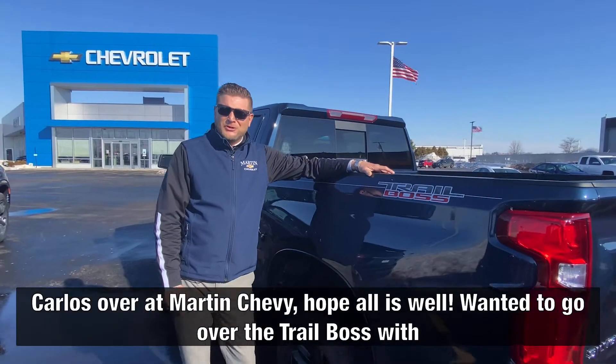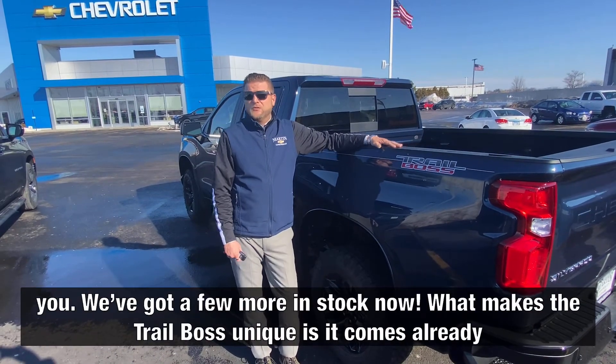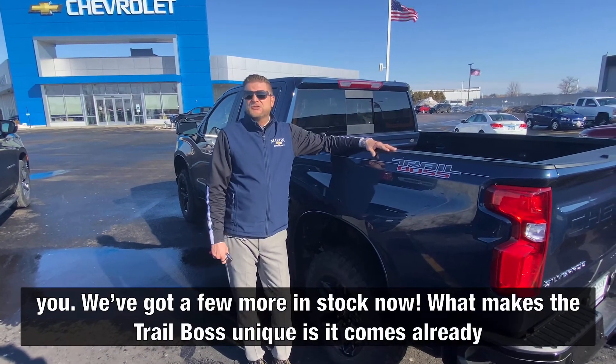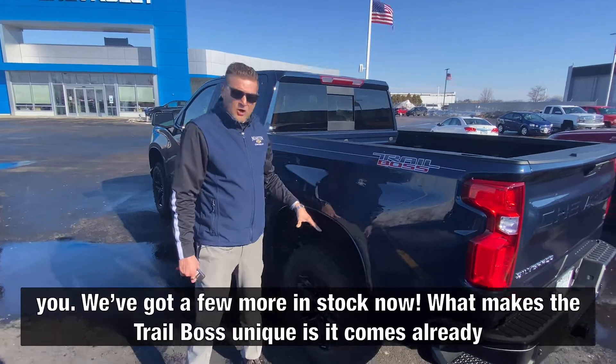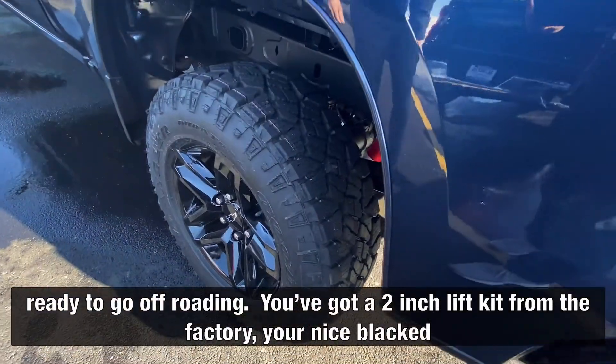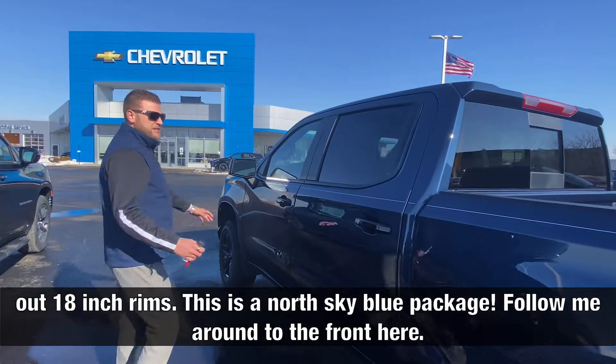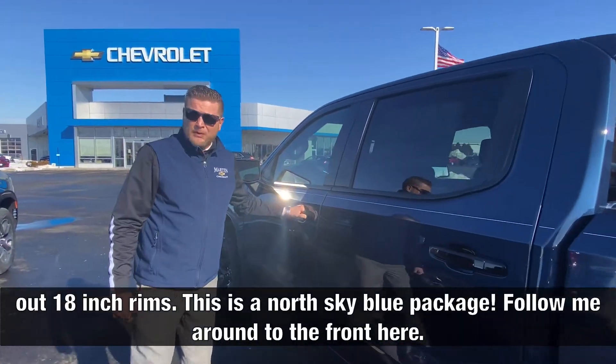Hey guys, Carlos over at Martin Chevy, hope all is well. Wanted to go over the Trail Boss with you — we've got a few more in stock now. What makes the Trail Boss unique is it comes already ready to go off-roading. You've got a 2-inch lift kit from the factory, your nice blacked-out 18-inch rims. This is a North Sky blue package.